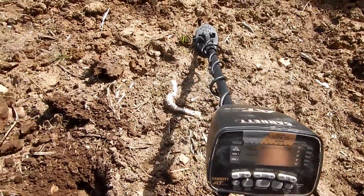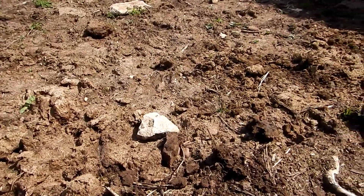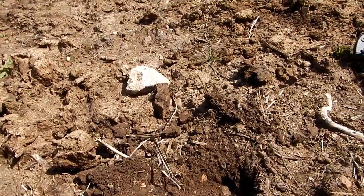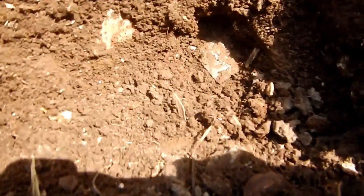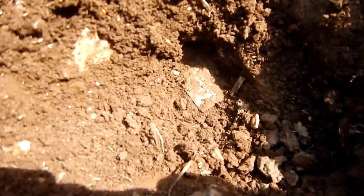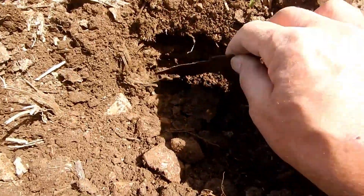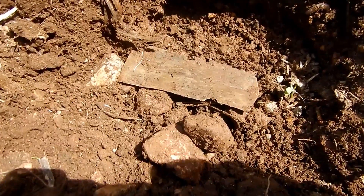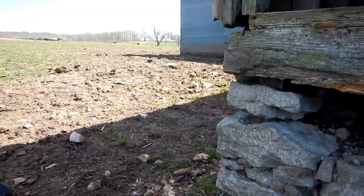I just grabbed this out of the back of the truck. Dug a few pistol cartridge rim fires — really that's about it, a couple of those. But here I've got a really nice signal. I don't know what it is, it's pretty big so I'm gonna have to work on it. Well, there it is — just a piece of copper grass sheeting.